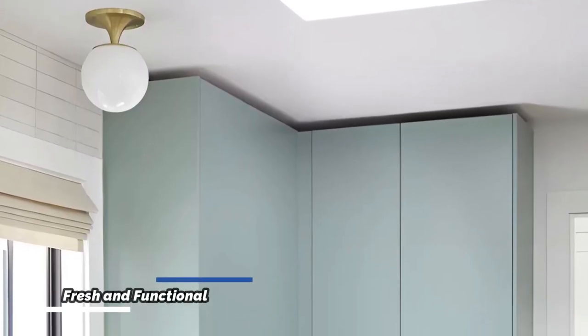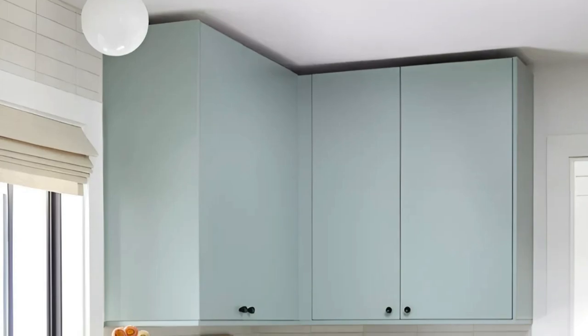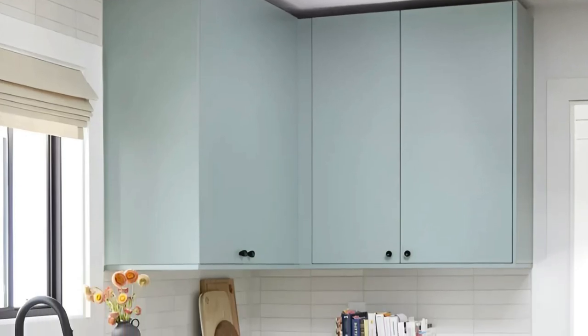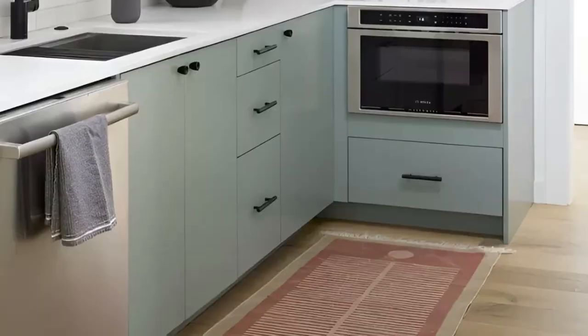Cathy Hong Interiors has transformed this small kitchen into a fresh and functional space through the use of pale blue cabinetry, black accents, and white countertops and tiles. The pale blue cabinetry brings a sense of tranquility, while the black accents add sophistication and contrast.